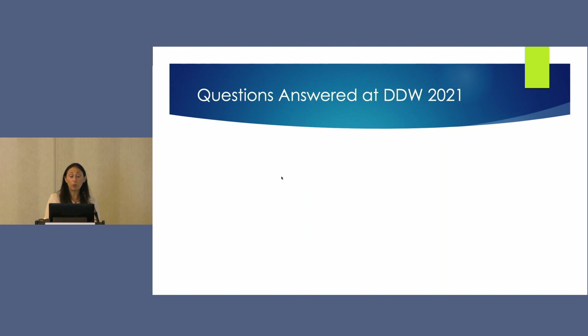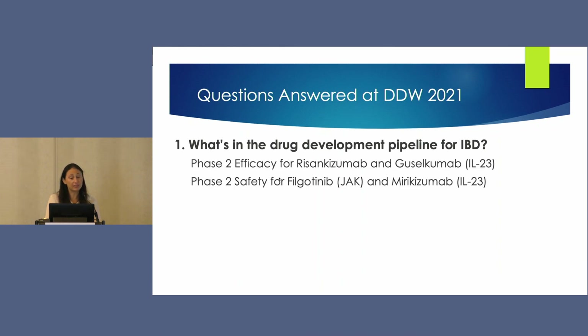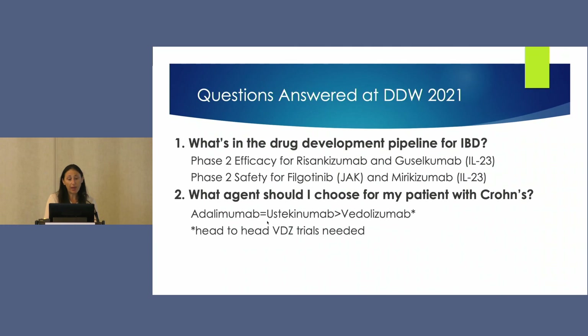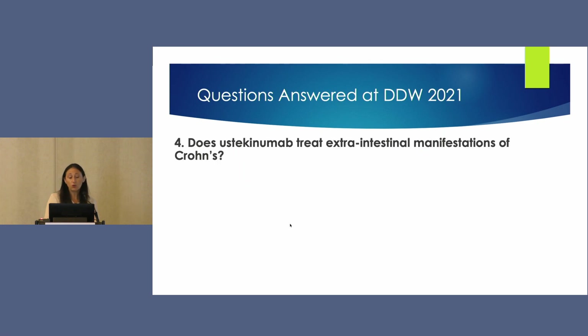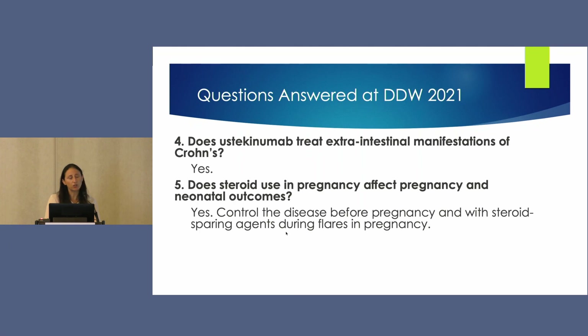To summarize the answers to the questions from DDW this year: for the drug development pipeline, phase two efficacy was good for risankizumab and gasolcamab as selective IL-23 agents, and good safety data were seen for filgotinib, a selective JAK inhibitor, and mirakizumab, an IL-23 agent. For agent selection in Crohn's, adalimumab and ustekinumab both seem effective and potentially have better outcomes compared to vedolizumab, but head-to-head trials are needed. Switching biosimilars does not affect clinical outcomes. Ustekinumab does treat extraintestinal manifestations. Steroid use in pregnancy adversely affects outcomes, so disease should be controlled before pregnancy with aggressive use of steroid-sparing agents.